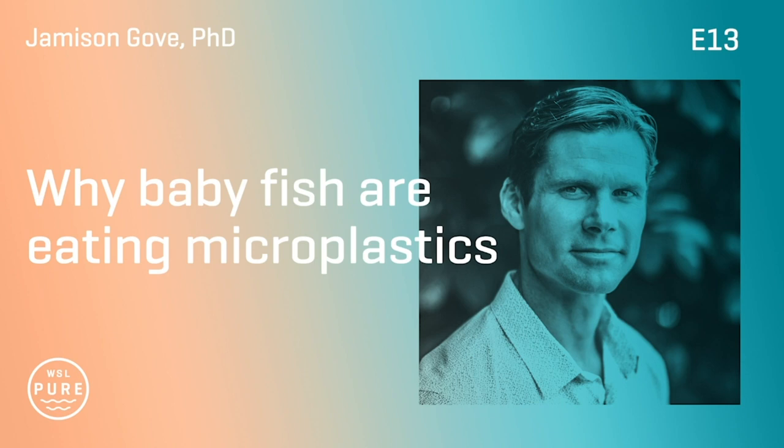Our friend Jameson Gove is a research oceanographer with NOAA. Jamie has a PhD, tons of field experience, and his work was featured in National Geographic with stunning imagery of microplastics surrounding larval fish. He's also a great guy, a great surfer, and I met him on my first couple days on the job in Hawaii. Here's Jamie Gove.